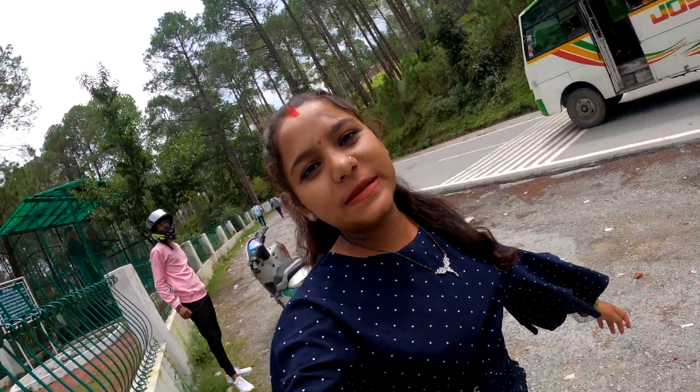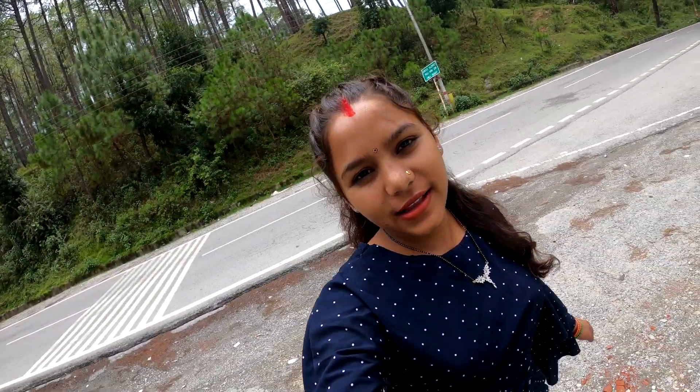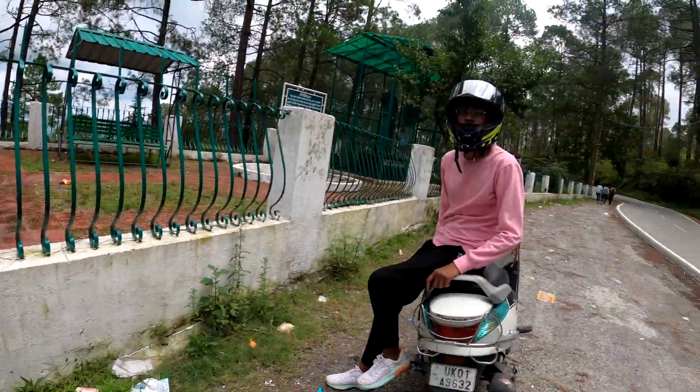Hello guys, how are you? We are going to Hedakhan Mandir and I am Sachin Ji.